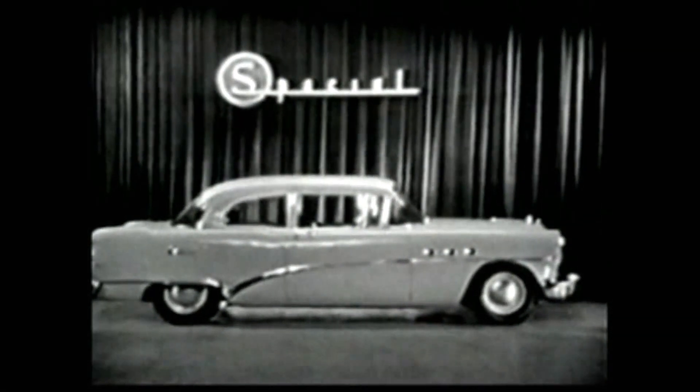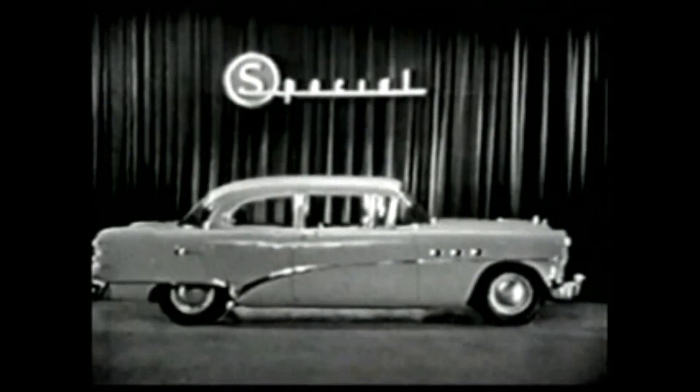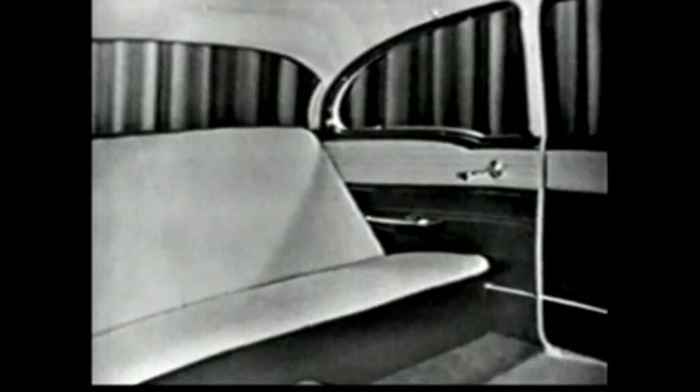There's the brilliant-performing brand-new V8 engine. There's Buick big-car room. There's real luxury-laden comfort in its deep, soft seats — upholstered, mind you, in nylon. And of course this Special, like all Buicks, gives you the famed million-dollar ride.